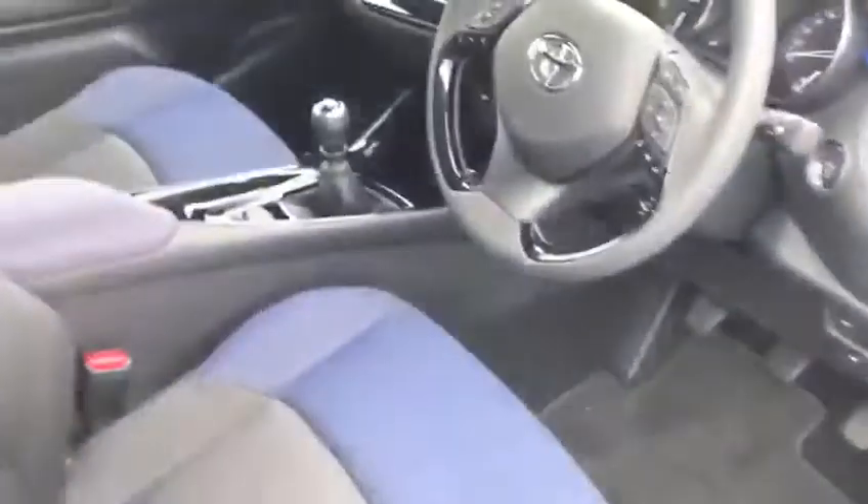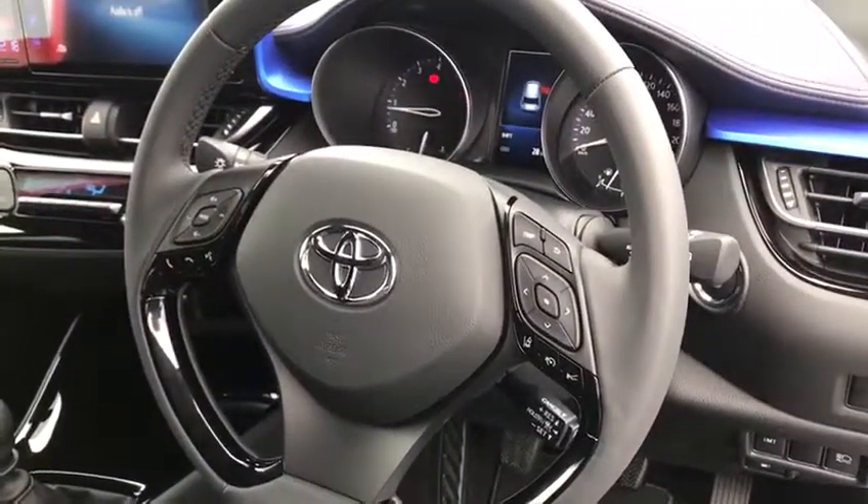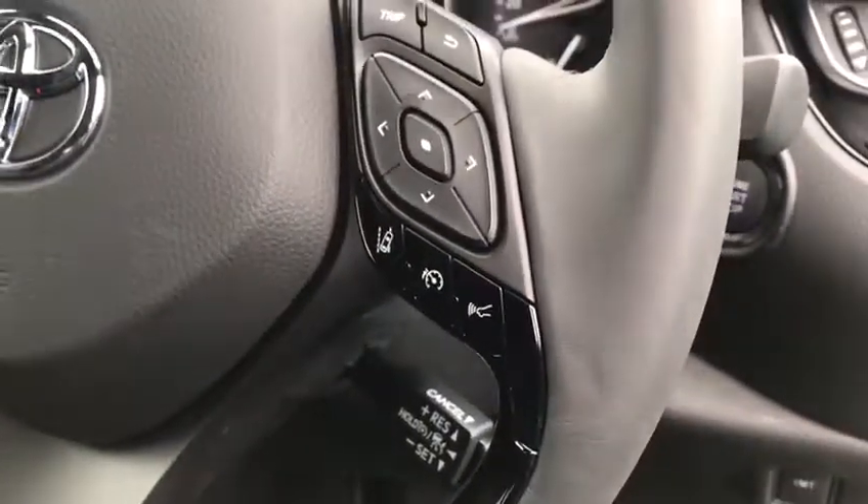This car is also featured with keyless entry and push-button start. Multi-function steering wheel with Toyota Safety Sense, which includes lane departure warning and pre-collision sensor.